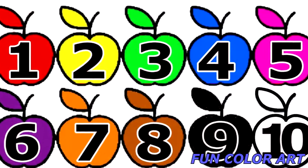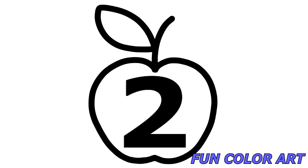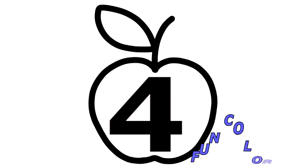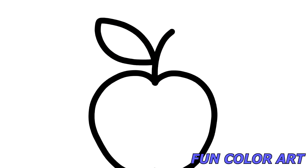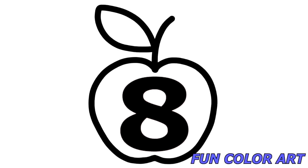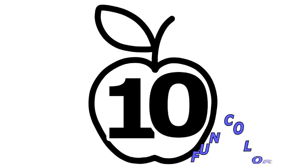Let's review them one more time. 1, 2, 3, 4, 5, 6, 7, 8, 9, 10.